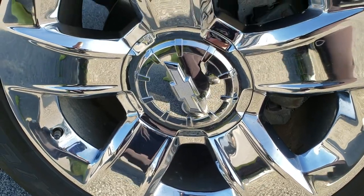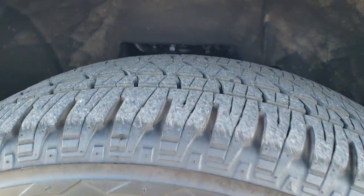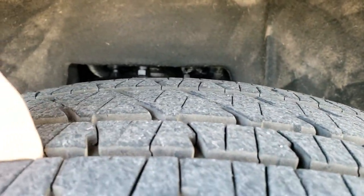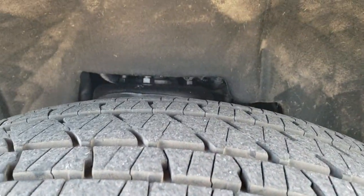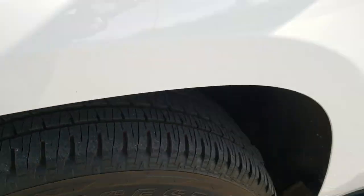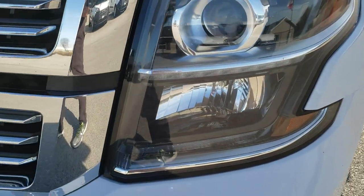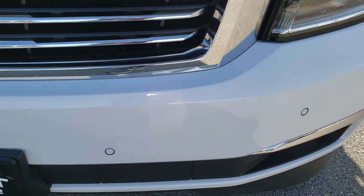It has 20-inch chromed alloy rims with Bridgestone Dueler HL 275/55R20 tires, with about 70 to 80% of the tread left — lots of tread left on those tires. I didn't see any dents or dings on that front fender. It has the projector headlamps and LED running lights in the front bumper, as well as parking sensors.